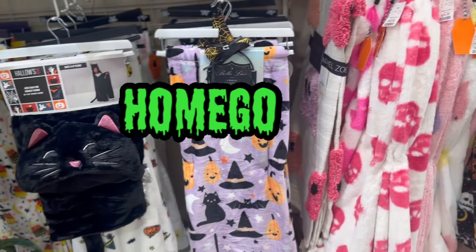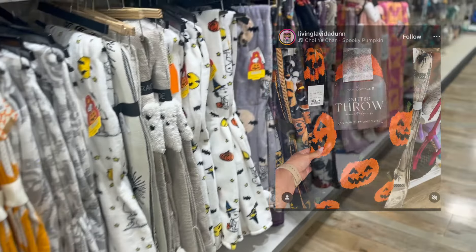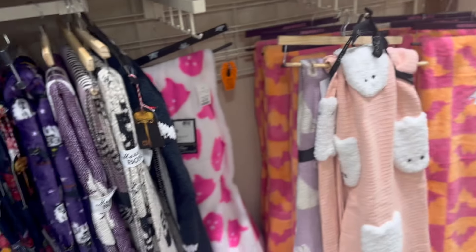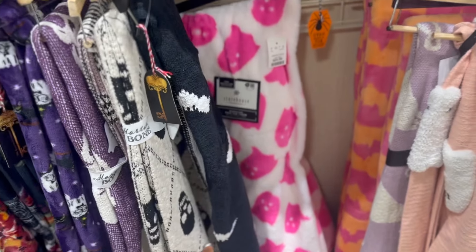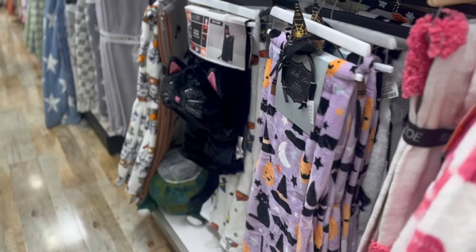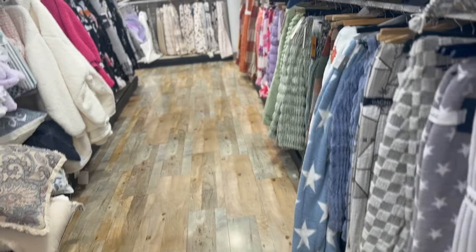There's a blanket that I'm looking for - I'll pop it up on the screen here. I think it's being found at TJ Maxx. I don't know yet, but I have not come across anything that remotely looks like that. And I want it so bad. But we'll keep searching.